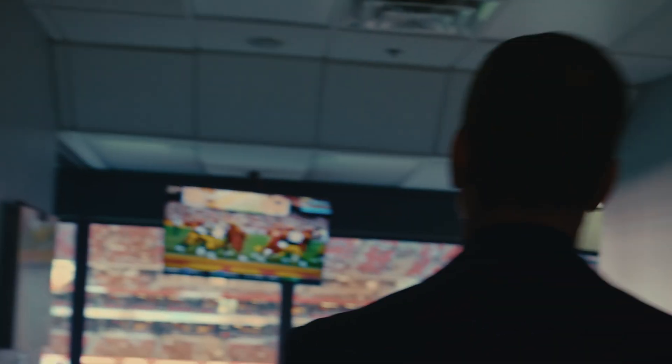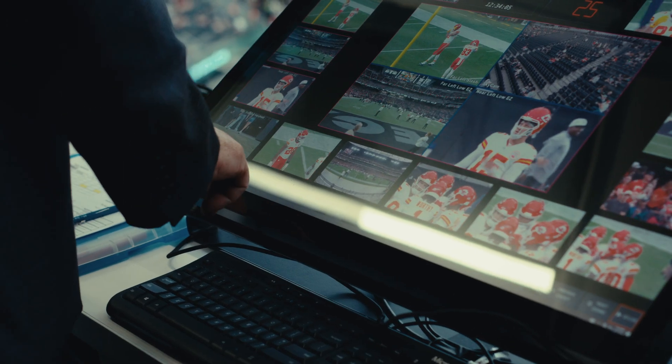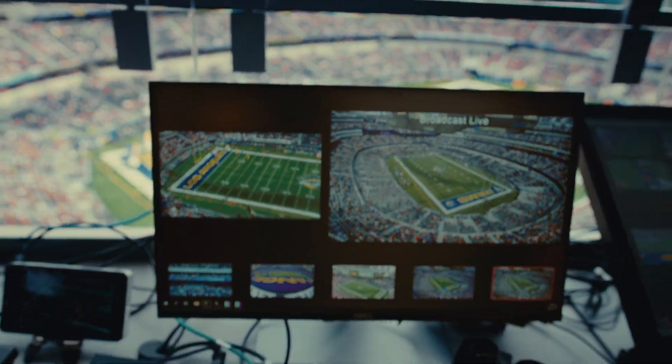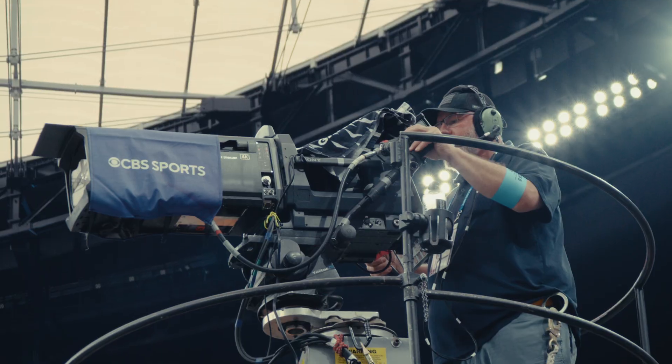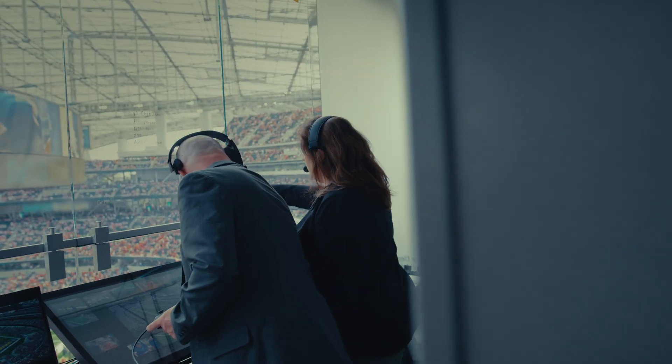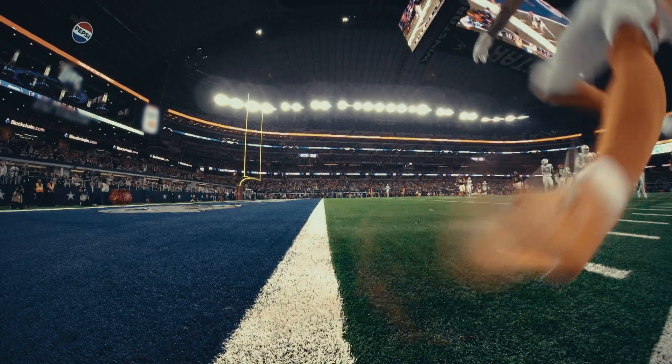Every game, we have a replay official and a replay assistant in every stadium using the Hawkeye technology with all the available camera angles to help get the calls correct. Under the old system, we would have to wait for TV to give us a camera, which was causing a delay. But the Hawkeye system brings in all of those cameras to us now all at once, and we can go to them immediately.